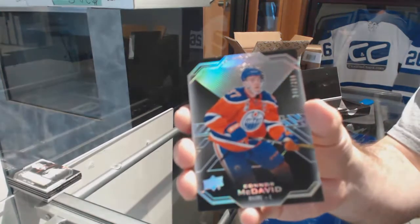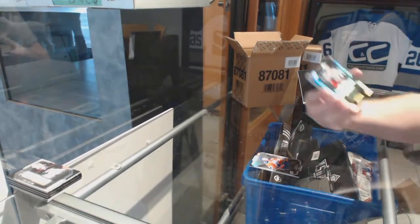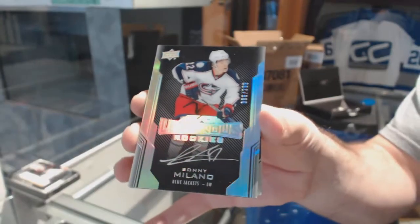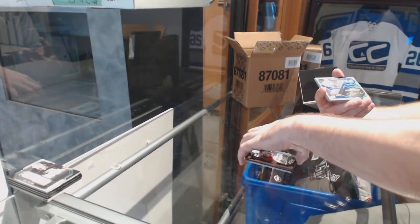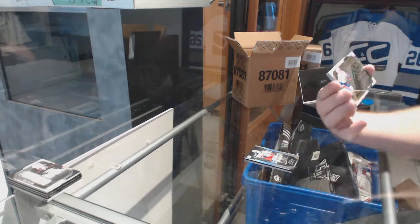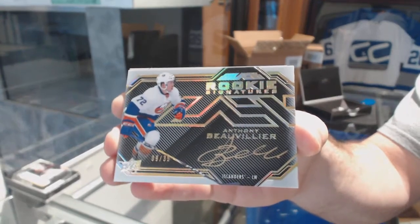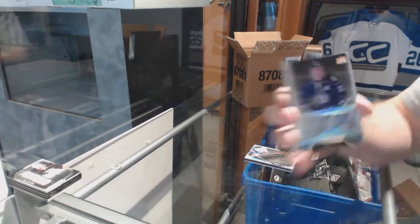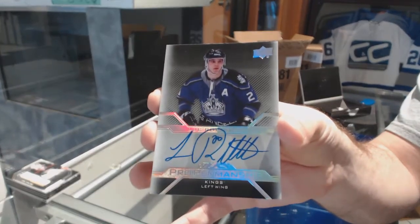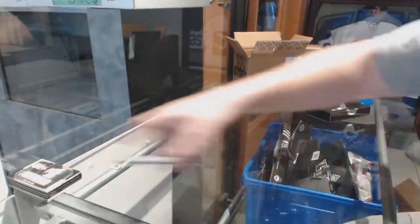We've got a 299 base card Connor McDavid. A 299 Lustrous Rookie Auto, Sonny Milano. Number 235 Gold Rookie Signatures, Anthony Beauvillier — I thought for a second that was Barzal, but still nice. We've got a Pro Penmanship Autograph, Luke Robitaille. And a Black Hole of Jamie Benn.